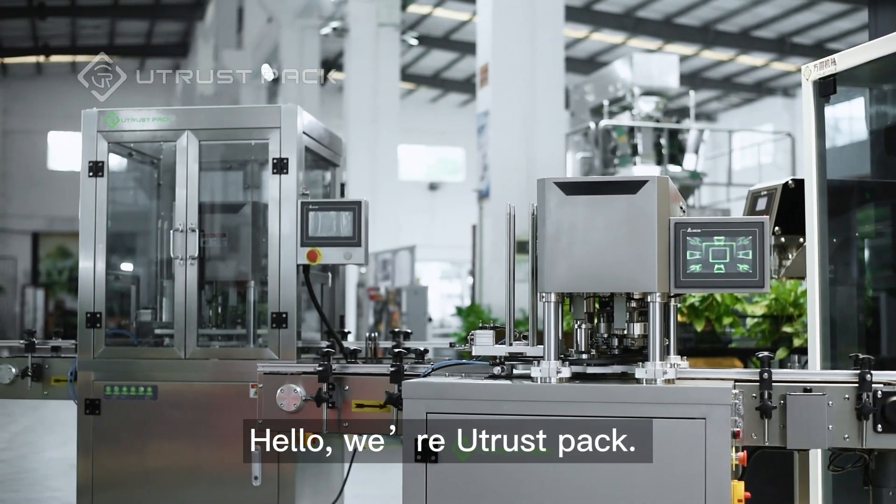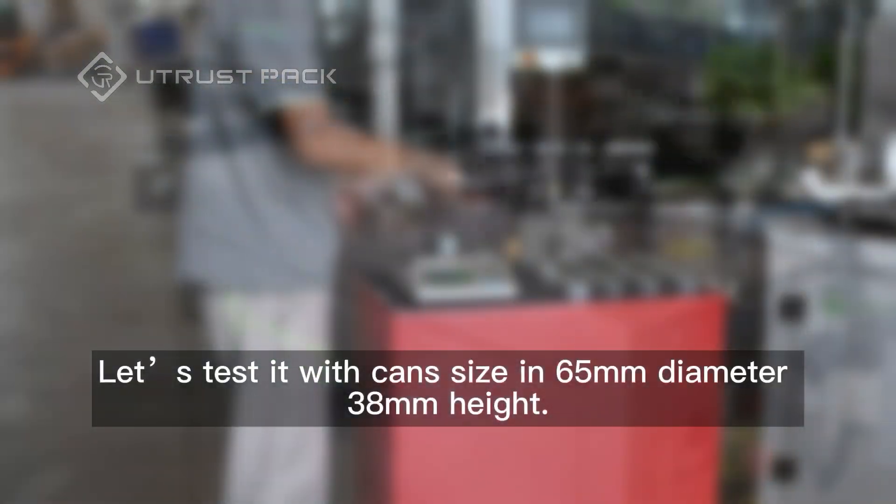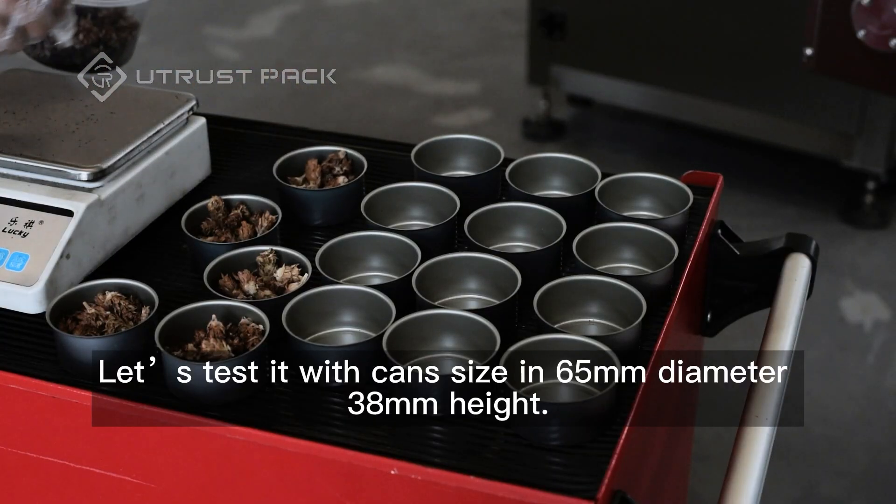Hello, welcome to Utrust Pack. It's the CanSeamer at speed 60 cans per minute. Let's test it with can size 65 millimeters diameter, 38 millimeters height.